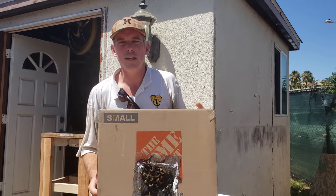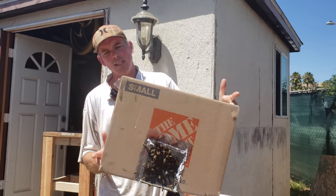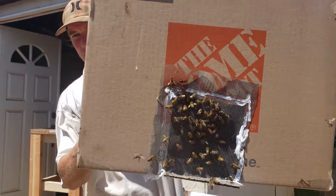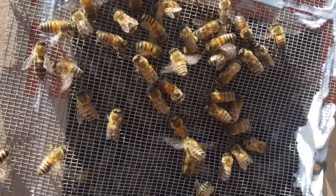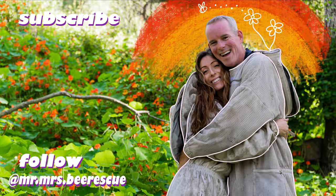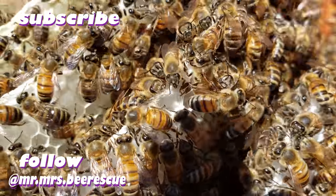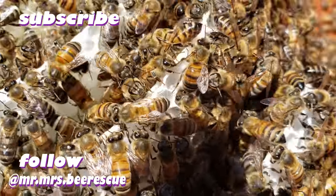These guys will go off to our main keeper buddy. He's going to take them, I think, to Valley Center or Fall Room. Bye, baby. Thanks so much for watching, guys. Make sure to hit that subscribe button and that bell icon — it's the one that tells you when we release new videos. And while you're at it, make sure to hit us up on Instagram, Mr. and Mrs. Bee Rescue. Bye!